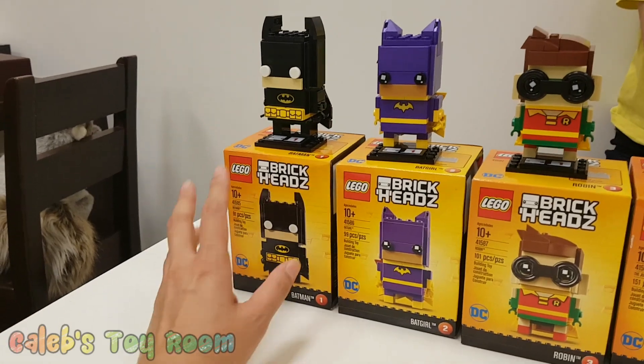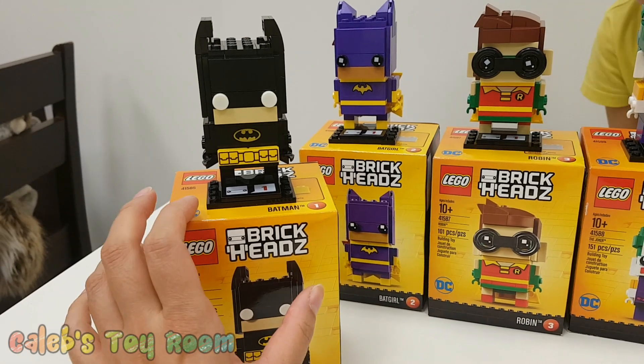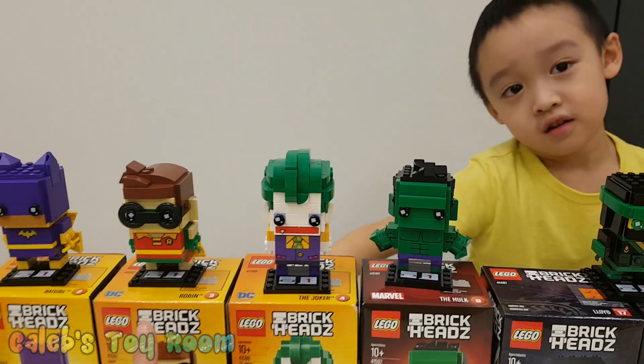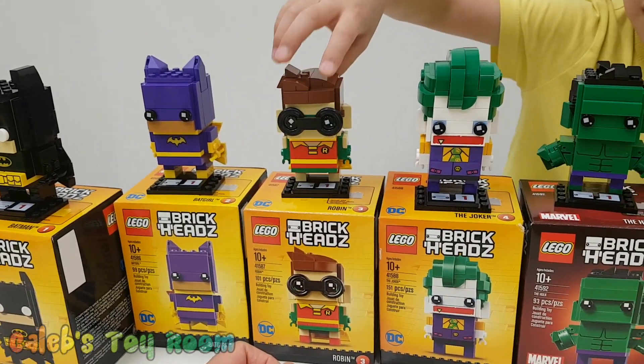Caleb's been busy building all these ones. Actually, this one — you built it last night, did you? Yes, you did. And then I was trying to build this one last night. And this one, you started building it last night and then you finished it this morning? Yeah, and then we're here and we're just building it. And I have to build this one here. Ooh, cool.